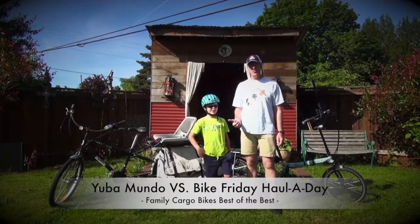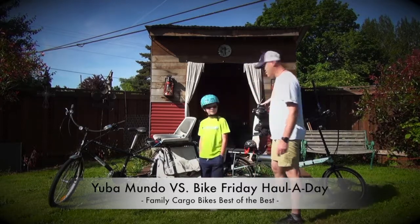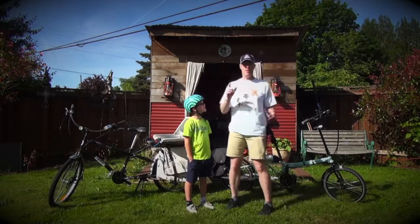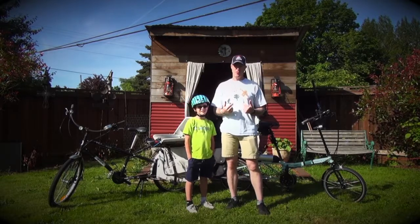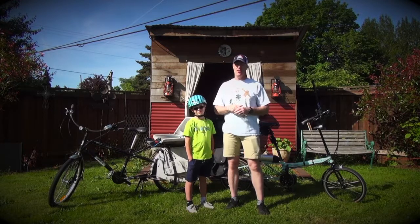Hey there, this is Jarl and Finn and we're doing a little review on the Yuba Mundo versus the Bike Friday Holiday with ESS. Full disclosure — I work for Bike Friday now. I didn't when I bought the Yuba Mundo, but I do now, so I just want to make sure that's clear.